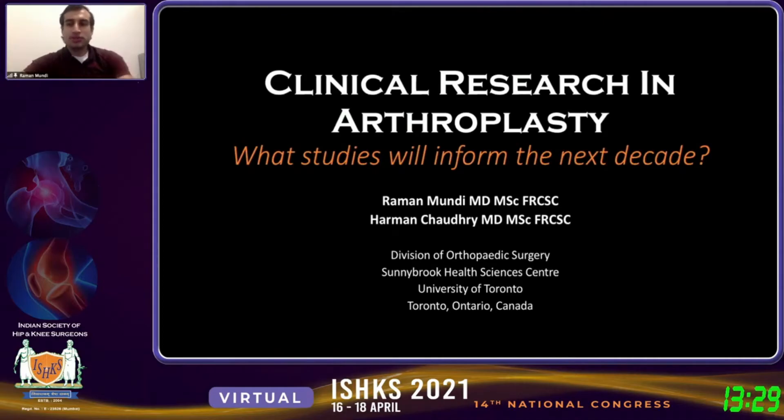Good morning, everyone. Good morning from Toronto. It's a pleasure to join this group here today. We're going to keep this quite brief — from my understanding, we want to have a bit of a discussion and a bit of a Q&A.